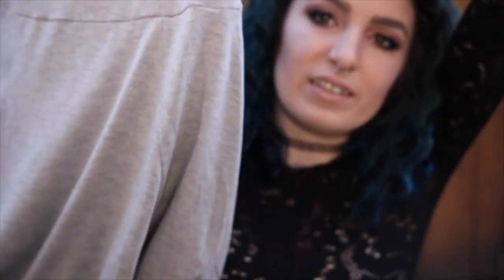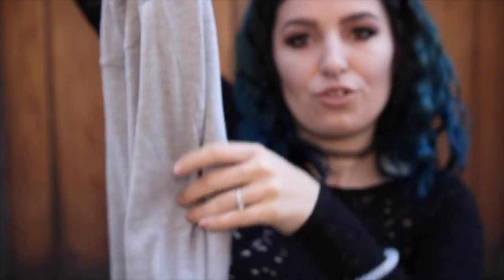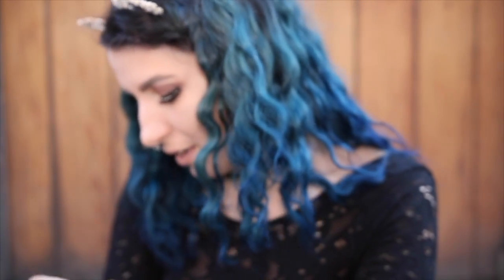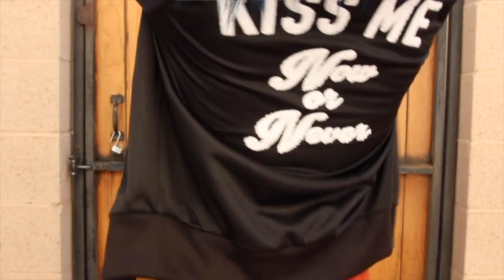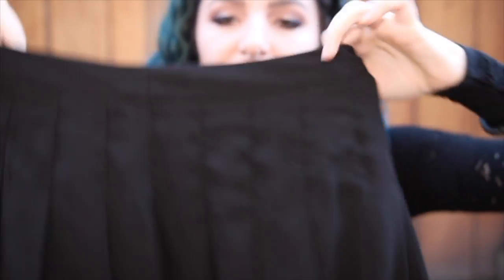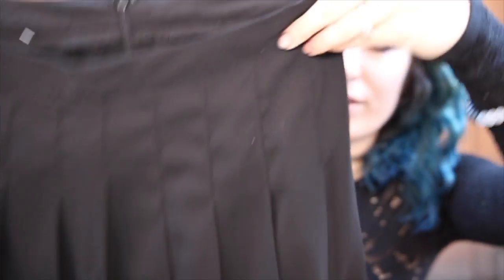The next thing I got is this really cute gray dress — it's like a baby doll style, super cute. They also had this sports jacket for only about $10, and it was buy one get one free. It's like a cute track jacket and the back says 'Kiss Me Now or Never.' The next thing I got is this cute black pleated skirt.